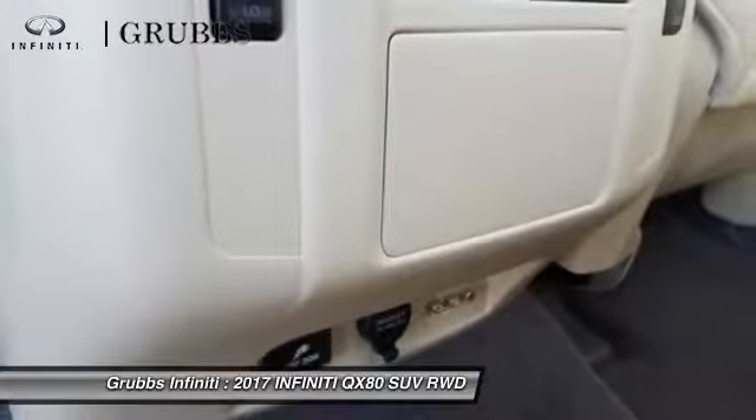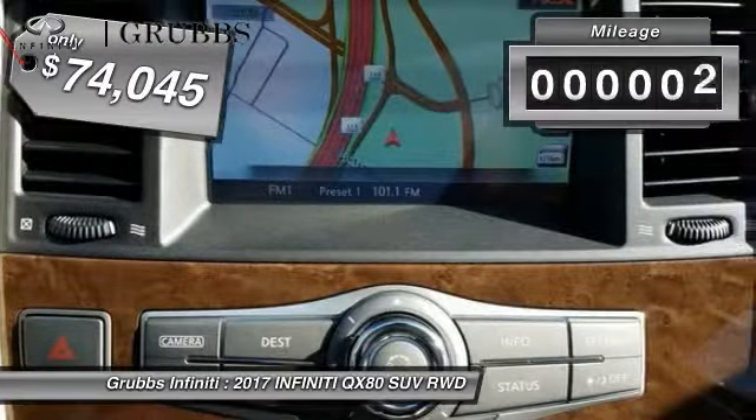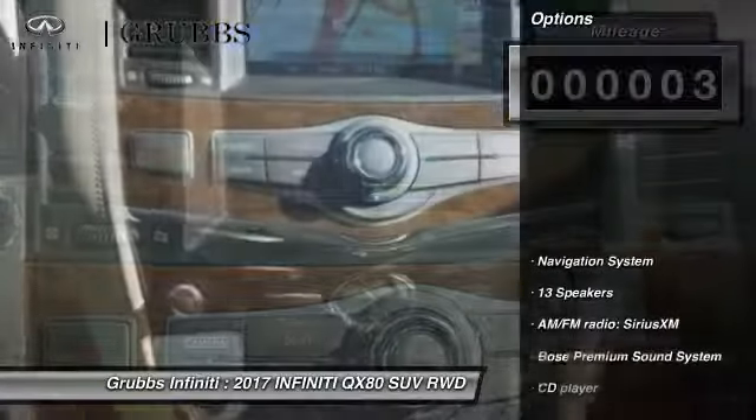The QX80 is the most fuel-efficient of its kind and is priced below $75,000. This vehicle has less than 100 miles. Here are some of this vehicle's great options.